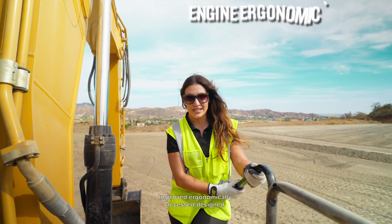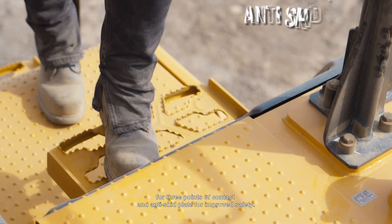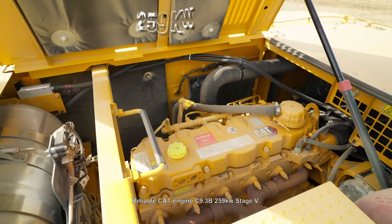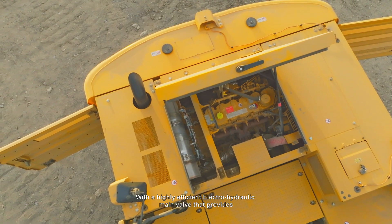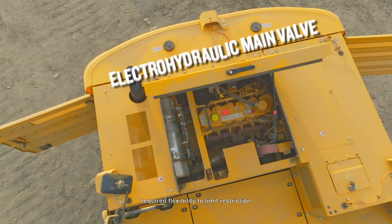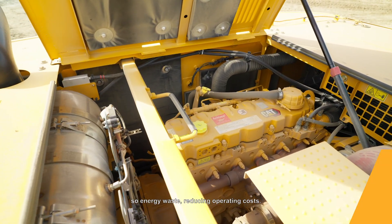Improved ergonomic access, designed to reach the engine compartment with high handrests for 3 points of contact and anti-skid plates for improved safety. Reliable CAT engine C9.3V 259 kW Stage 5 with a highly efficient electro-hydraulic main valve that provides required flexibility to limit restriction, so energy waste reducing operating costs.